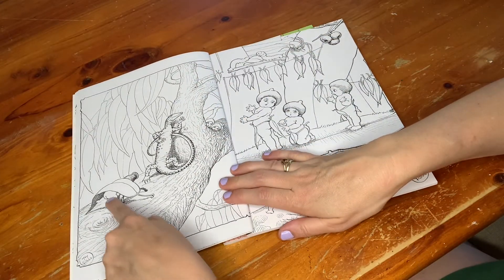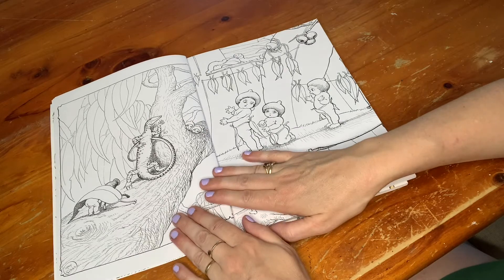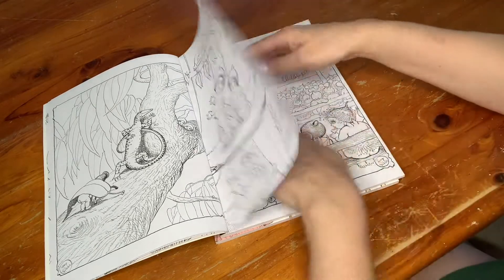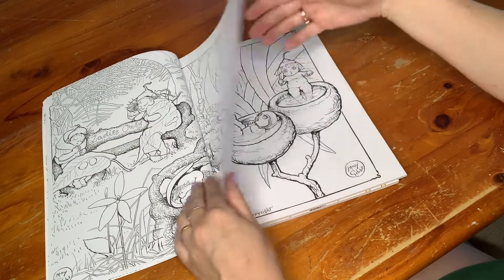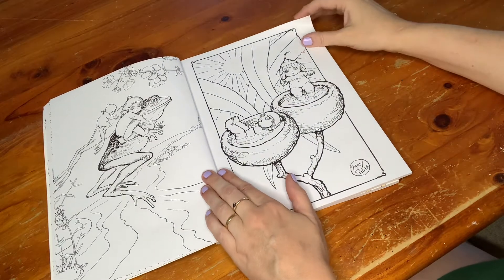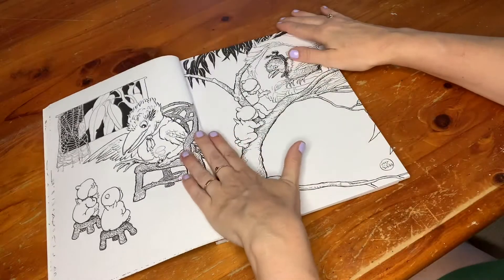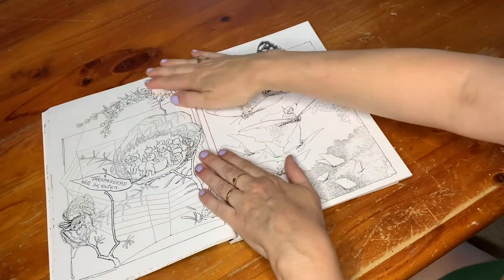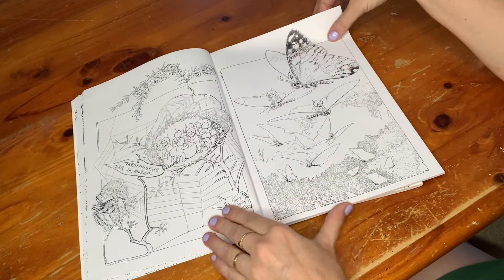Look how cute this is — his little bottom peeking out from under the eucalyptus leaf! Oh my goodness, so cute! There are other little characters as well, and I think here they have a little show. Here they're riding a frog! They are so cute — look at those adorable little eyes. Another kookaburra. Even if you're not aware of Snuggle Pot and Cuddle Pie, this is just an extremely adorably cute coloring book to have.